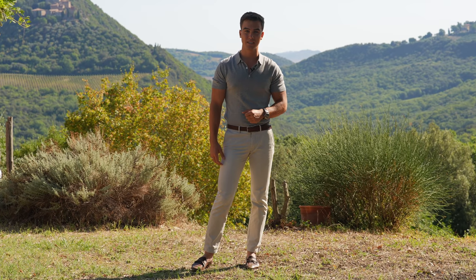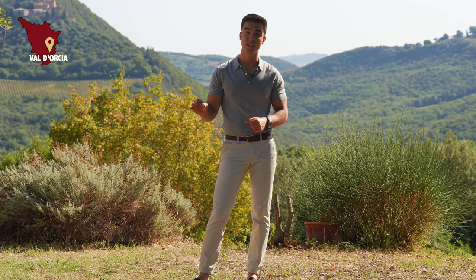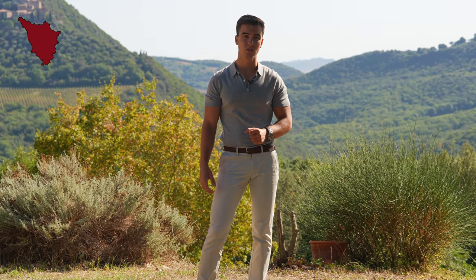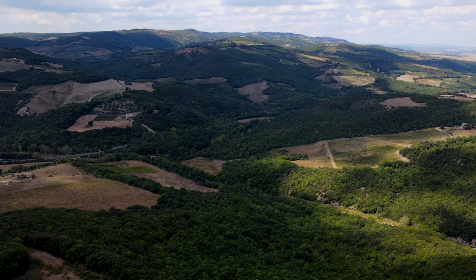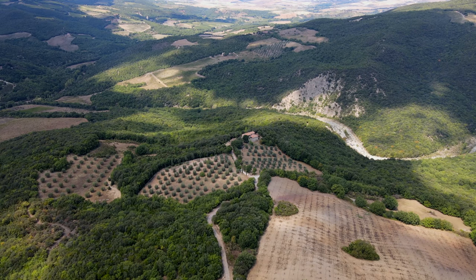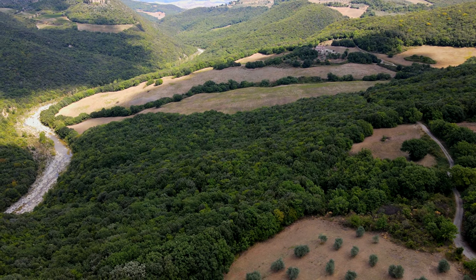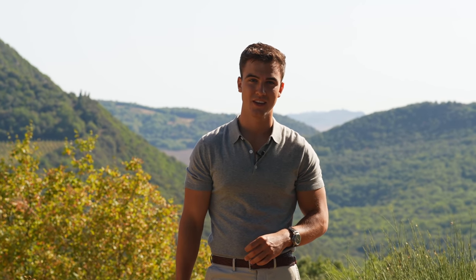Hi everyone and welcome back to Tuscany. I am Danilo Romolini and today we are among the Val d'Orcia Hills, one of Italy's finest UNESCO World Heritage Sites. The property we're going to see today is a charming, fully restored country home, located on a panoramic position overlooking these enchanted hills. Are you ready to see it? Come with me.